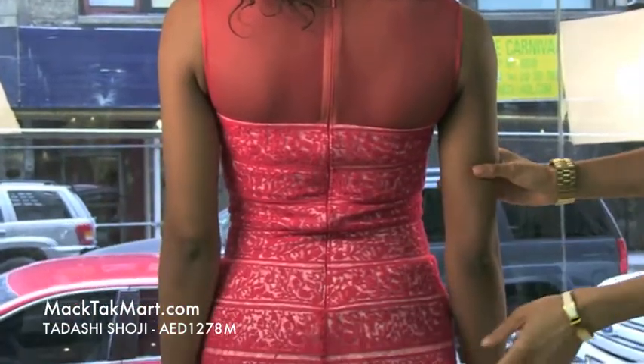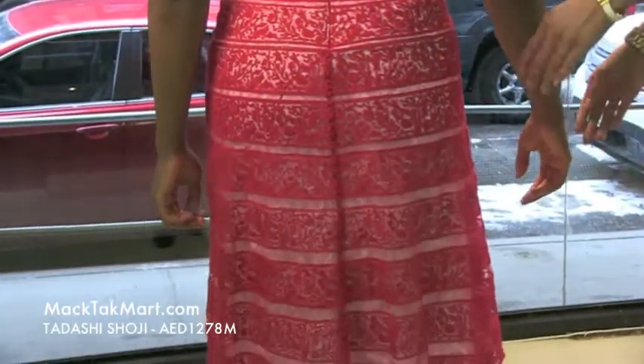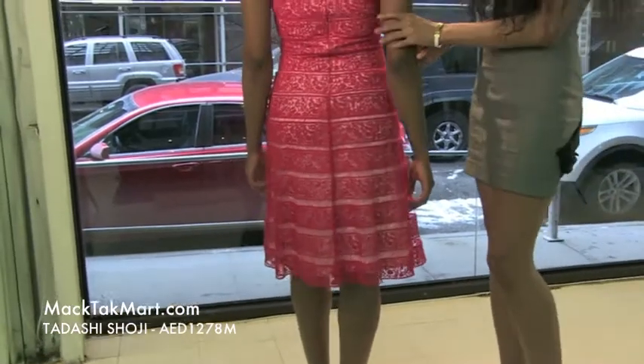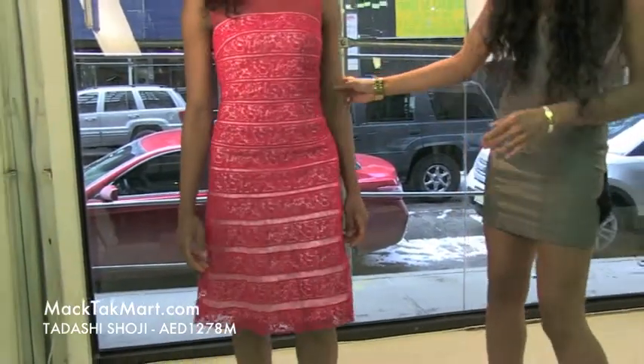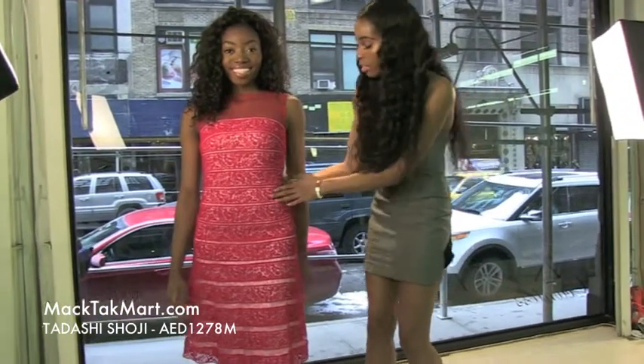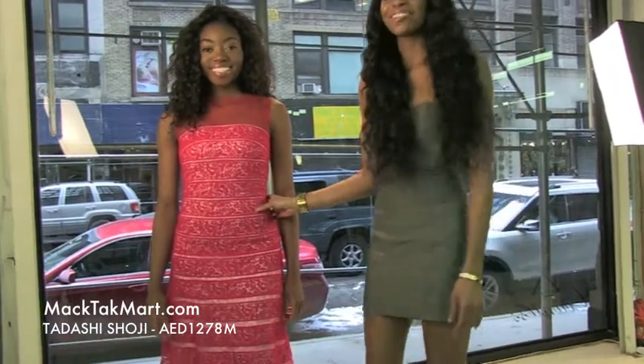This dress is absolutely gorgeous. It flares out somewhat in the back, so as you walk away it'll have somewhat of a nice flow. This dress is perfect for most body types, as you can see. Our model here is definitely curvy, and with the nice ruching somewhat in the midsection, it's definitely going to accentuate that. If you have any questions in terms of how to accentuate the dress or accessorize, feel free to contact us at www.mectechmart.com.